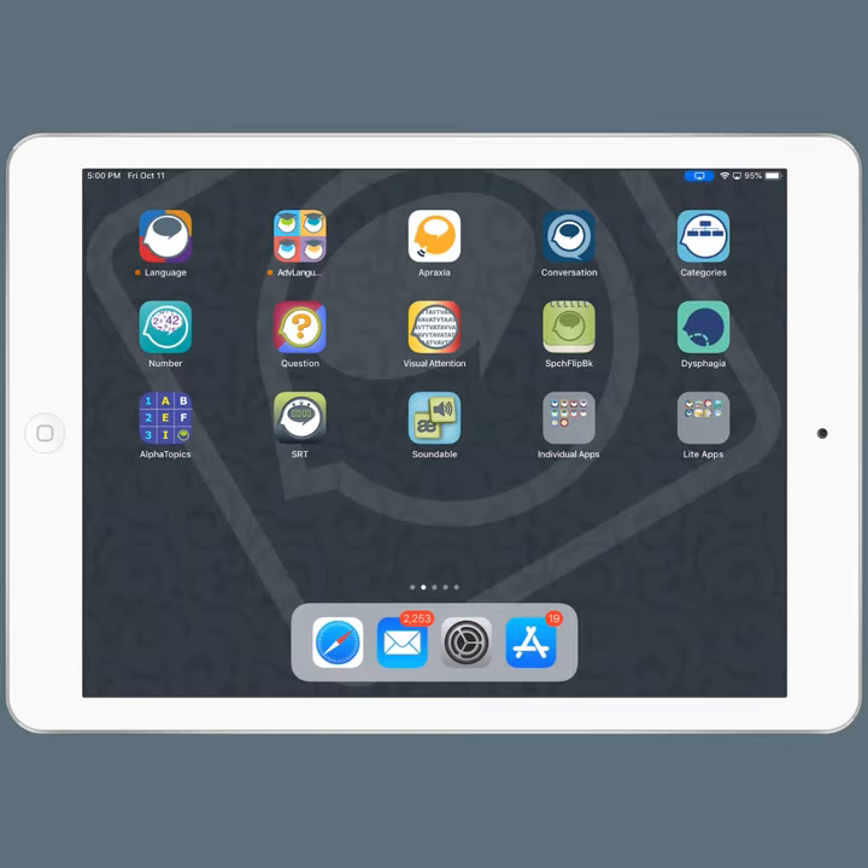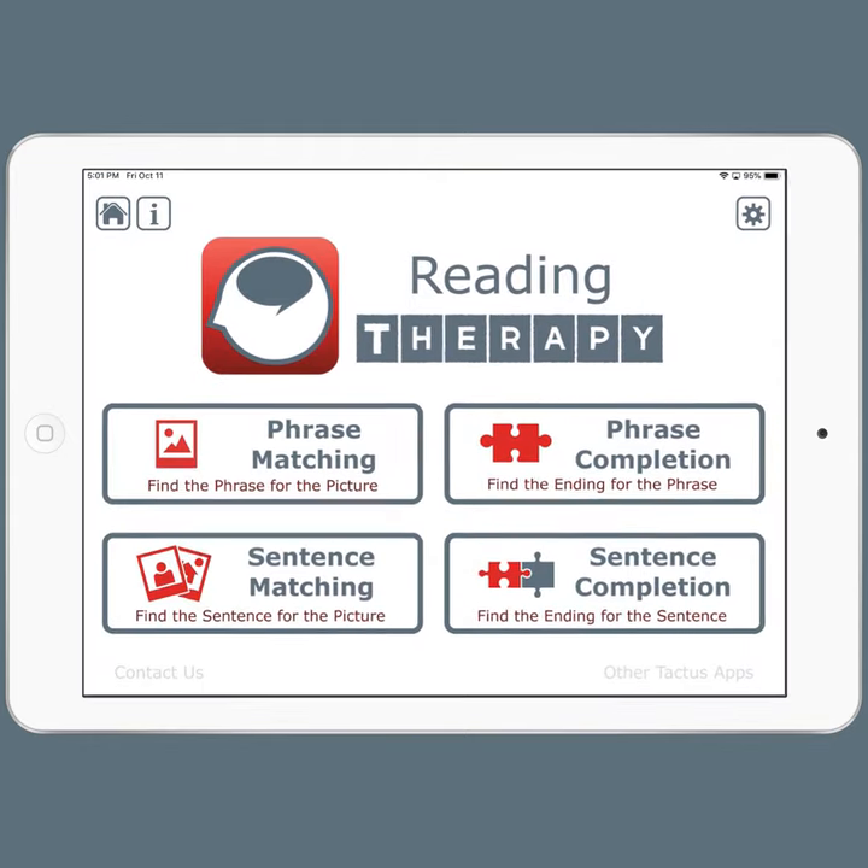Hi, this is Megan from Tactus Therapy. I'm going to give you a quick tour of the Reading Therapy app. You can get Reading Therapy on its own or as part of Language Therapy 4-in-1. Reading Therapy is an app that works on phrase and sentence level exercises for people trying to rebuild their reading skills.